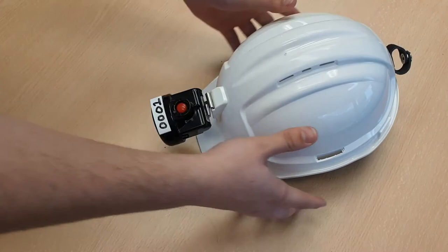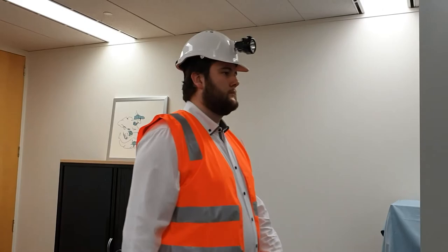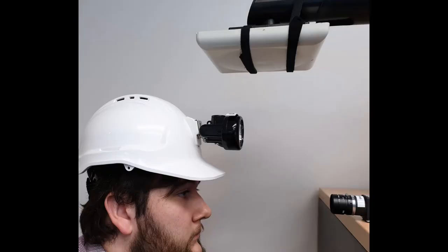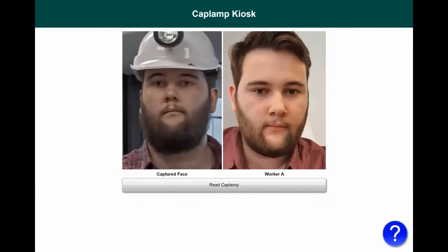Here we will follow a miner as he makes use of the system. He first obtains a cap lamp from inventory and fits it to his helmet, then approaches the cap lamp kiosk. The miner's face is detected and matched by Cognitec's software. He presses the read cap lamp button to read the RFID tag on the cap lamp, then presses the sign in button to confirm his identity and assign the cap lamp to himself.